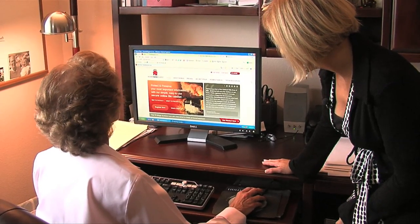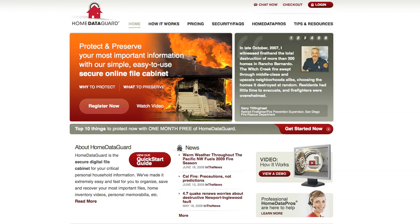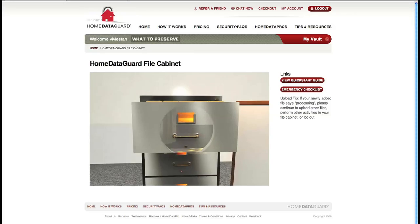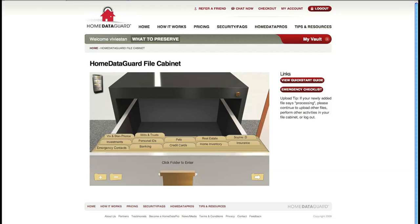This is the site and it's clear, simple to read, simple to understand. Any digital document, image, or movie can be stored. Just scan it and secure it.